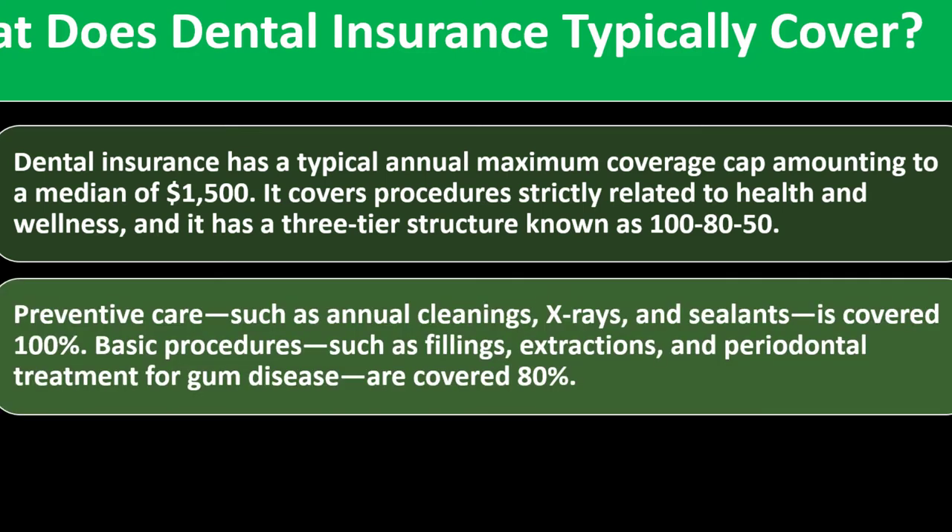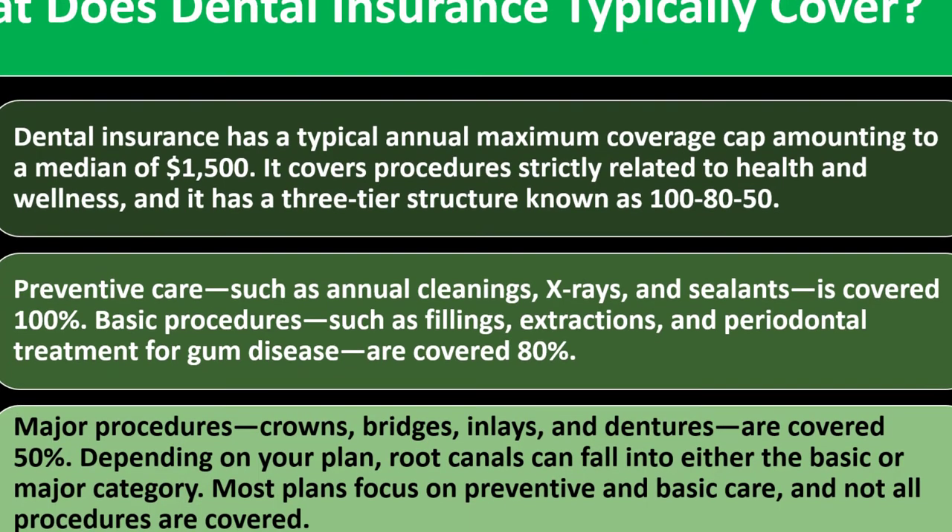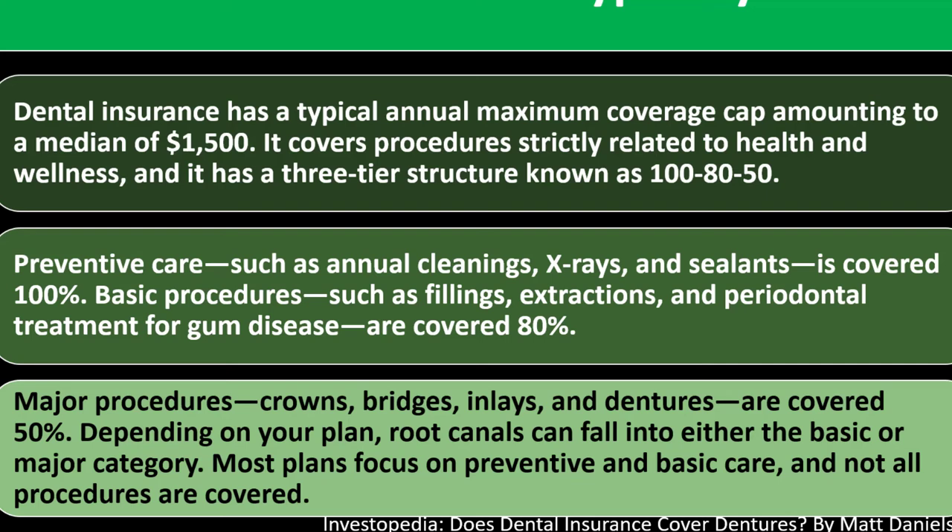Dental insurance has a three-tier structure known as 100-80-50. Preventative care such as annual cleanings, x-rays, and sealants is covered 100%. Basic procedures such as fillings, extractions, and periodontal treatment for gum disease are covered 80%. Major procedures — crowns, bridges, inlays, and dentures — are covered 50% depending on your plan. Root canals can fall into either the basic or major category.